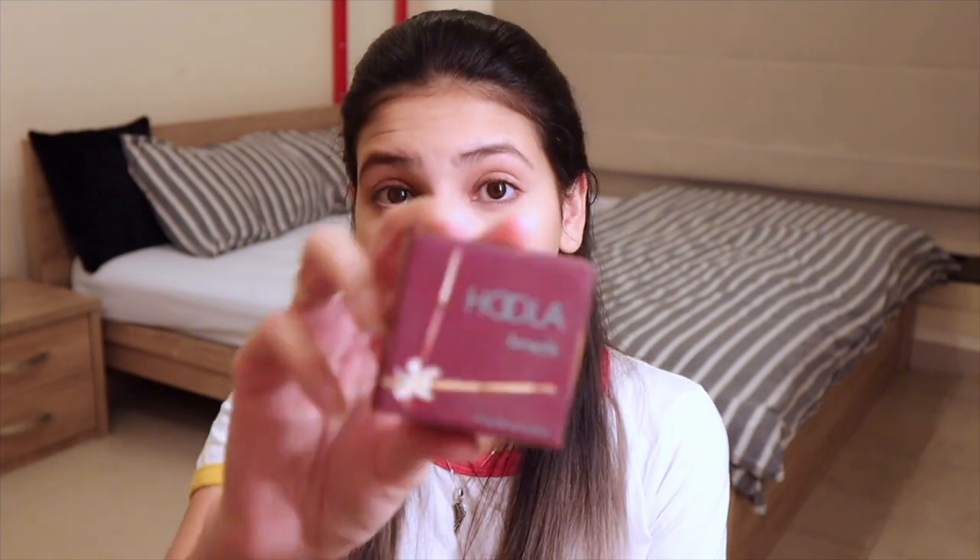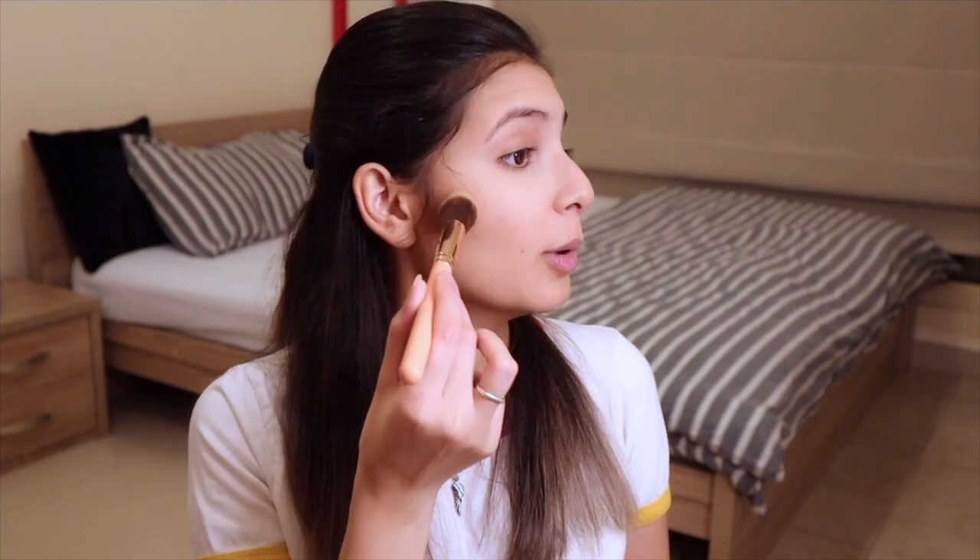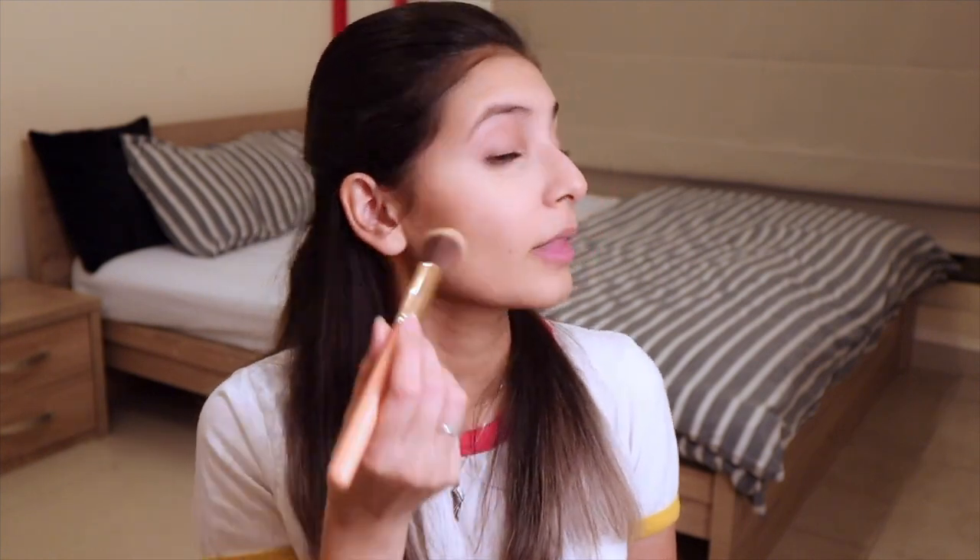For bronzer I will be using my Hoola by Benefit bronzer. This is a cult classic and I love it. I will first be tapping it in the hollows of my cheekbones and then blending it.